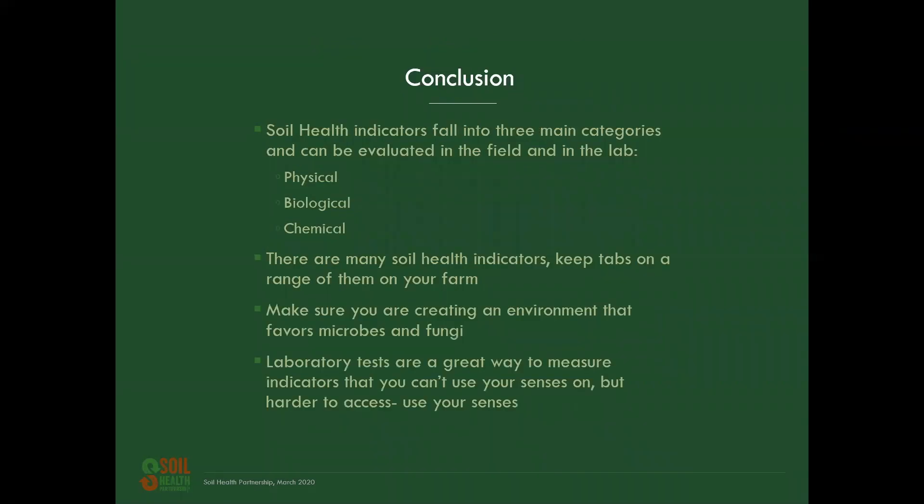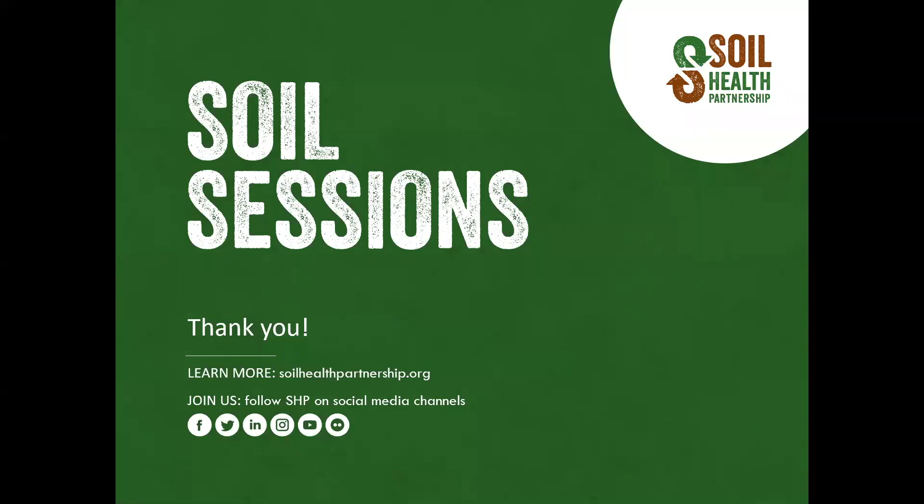In conclusion, soil health indicators fall into three main categories and can be evaluated in the field and in the lab: physical, biological, and chemical indicators. There are many soil health indicators — keep tabs on a range of them on your farm. Make sure you're creating an environment that favors microbes and fungi. Laboratory tests are a great way to measure indicators that you can't use your senses on, but they're harder to access, so continue to use your senses as well. For more information, visit soilhealthpartnership.org and go to Farmers and Resource Library to read more about the strategies and recommendations for your farm.